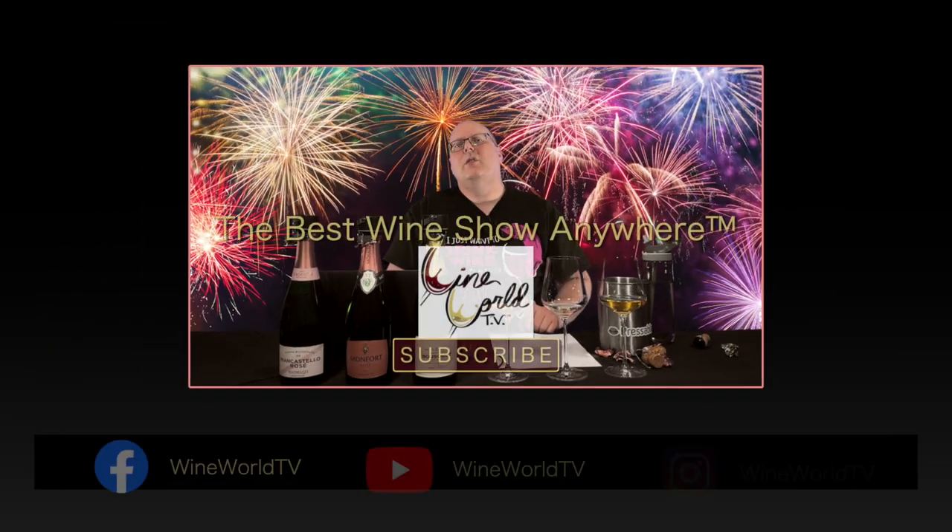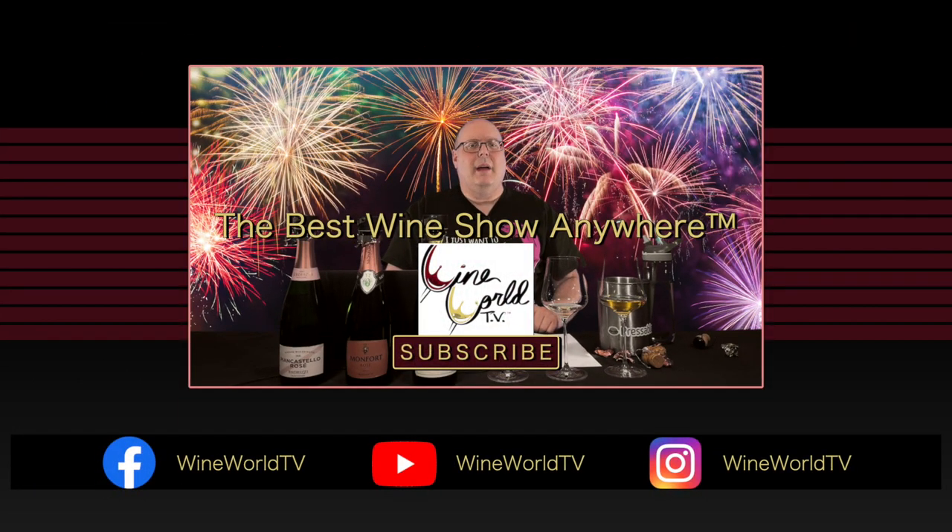If you enjoy what I'm doing here, make sure you hit the like button, subscribe, tell your friends, and we will see you next time — hopefully with some vintage Trento DOC.